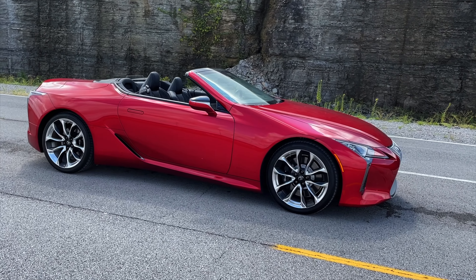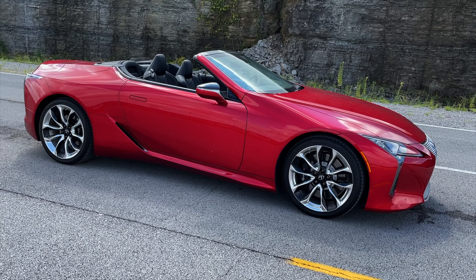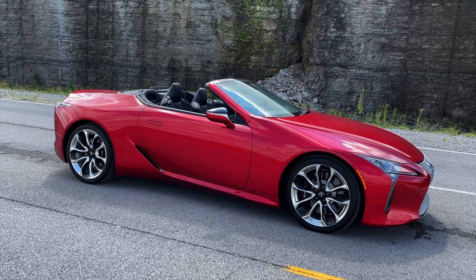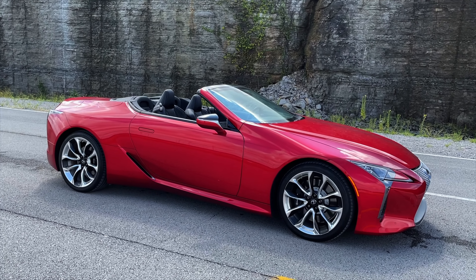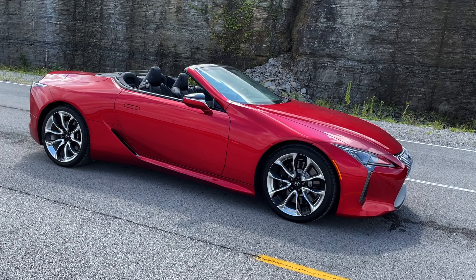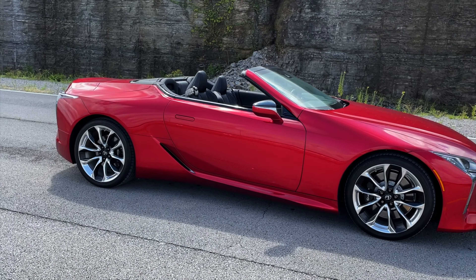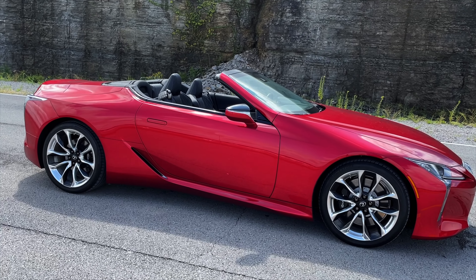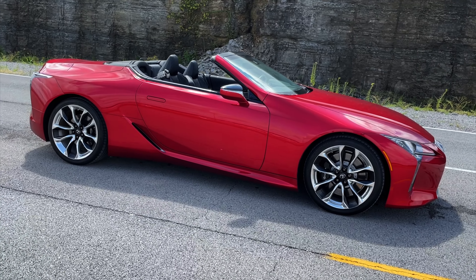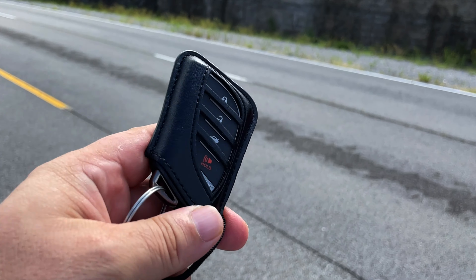This is the 2021 LC 500 convertible — you don't see very many of these. It has a naturally aspirated V8, just under 500 horsepower — I think it's like 475 or 480. This thing just sounds and acts very Lexus-like, is the best way to put it. It's got a bunch of power but it doesn't drive like a sports car. It's kind of heavy, but overall it's a great GT cruiser.